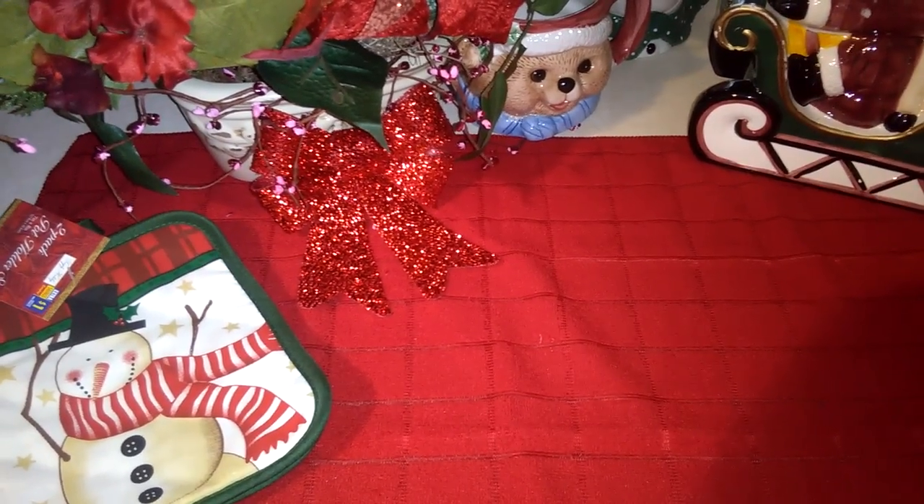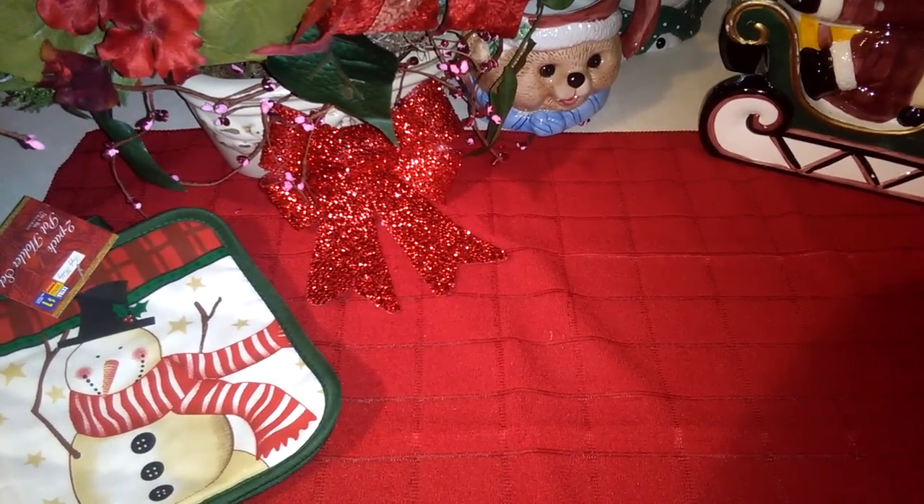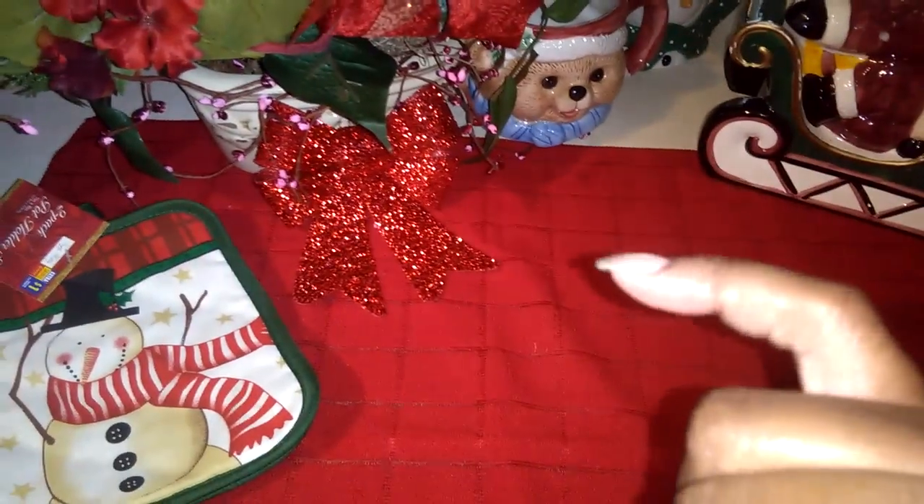Can you believe that I don't have any coffee or cocoa with me right now? But let's go ahead and do our pinkies up anyway — pinkies up — and let's get into this.